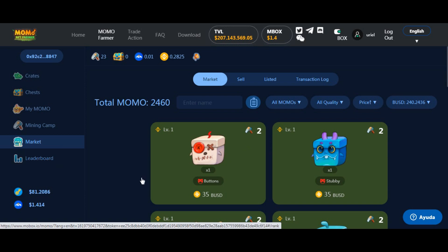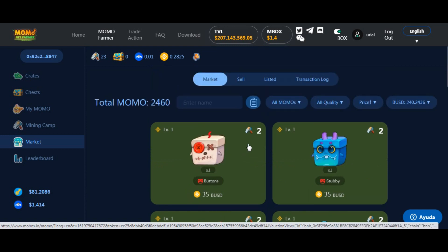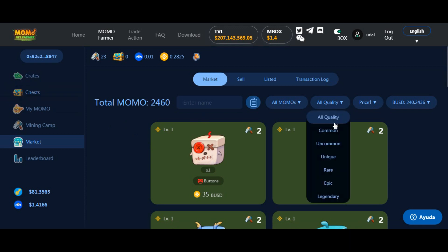El NFT no se puede modificar porque está hecho por contrato: este token siempre va a minar con un poder de 2, al igual que todos los que vemos acá. Los cofres contienen diferentes calidades: comunes, poco comunes, únicos, raros, épicos y legendarios.